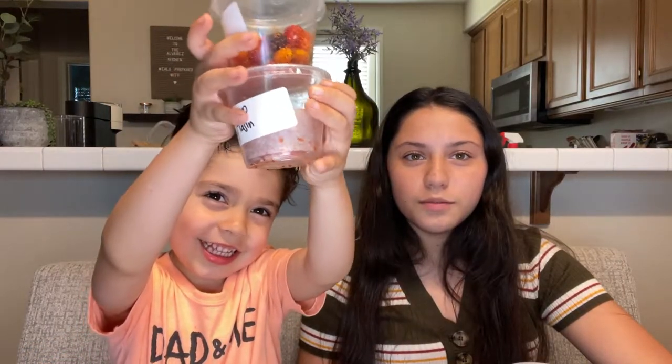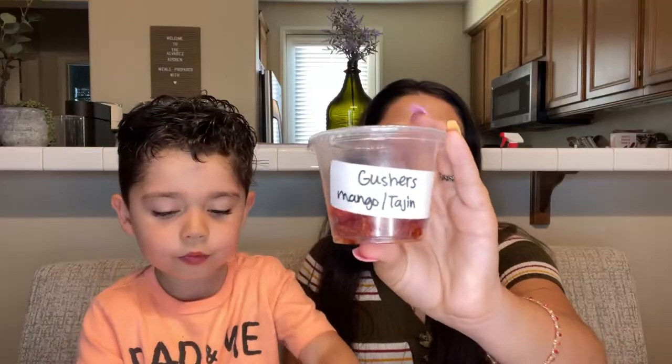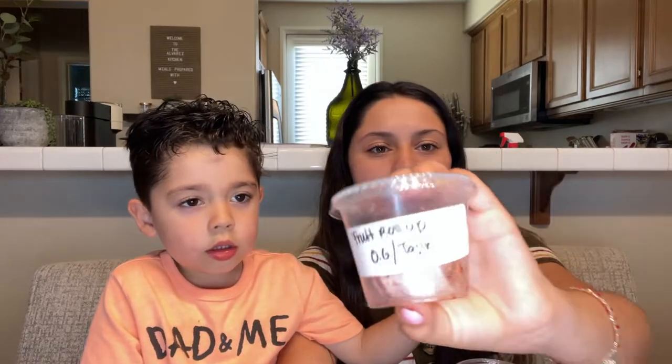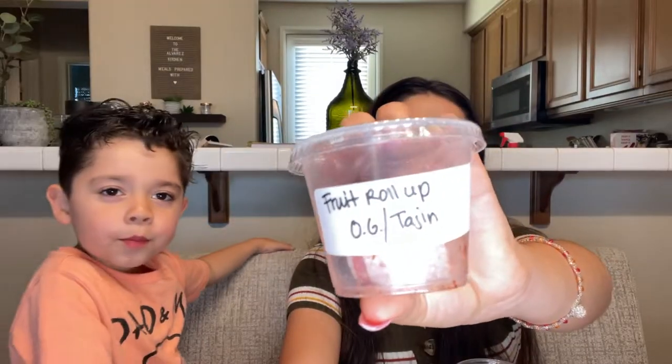Which one was your favorite, Zeke? Out of all of these. My top two favorites would probably be the Sour Patch Strawberry Tajin and the Gushers Mango Tajin. My brother's top two favorites are the Skittles Mango Tajin and the original Fruit Roll Tajin.